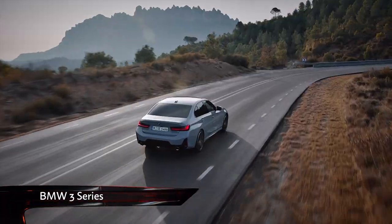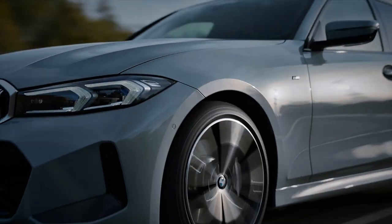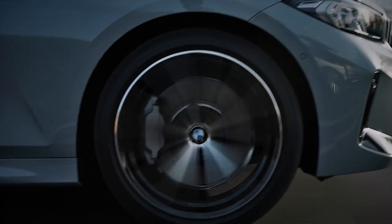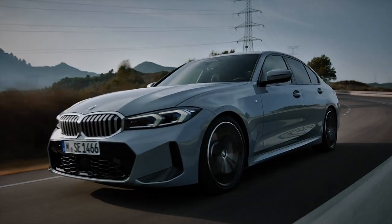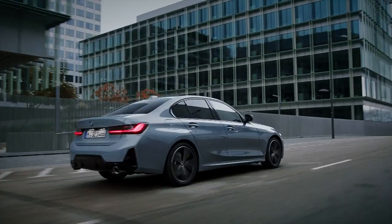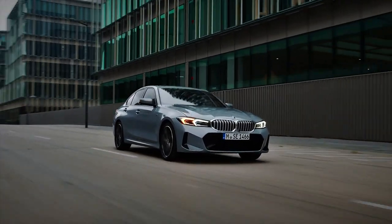The 3 Series has been updated with more kit and some updated styling. Starting with the exterior, the changes are far from radical. It gets some new, slimmer headlights, which make the kidney grills look bigger, while M Sport models get a bigger, lower intake. At the back, there's a redesigned bumper complemented by a new diffuser, but otherwise the car is largely unchanged.